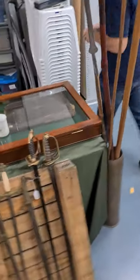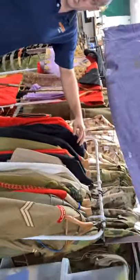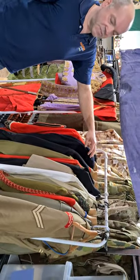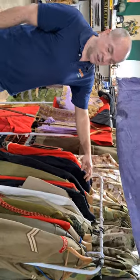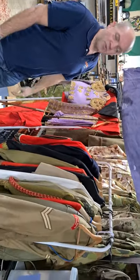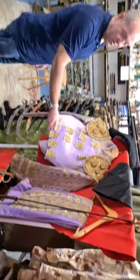Moving on over here to our uniform collection, we've got five Victorian-era sets of uniforms, including four pre-federation Australian uniforms. That'll be one to look out for if you're a uniform collector — or if you just want to dress up as a bullfighter, you're okay.